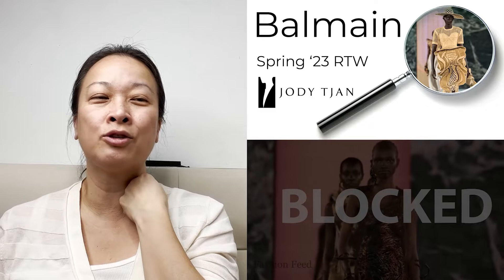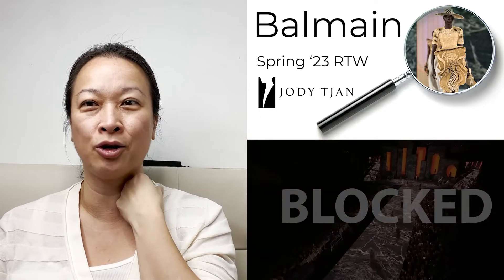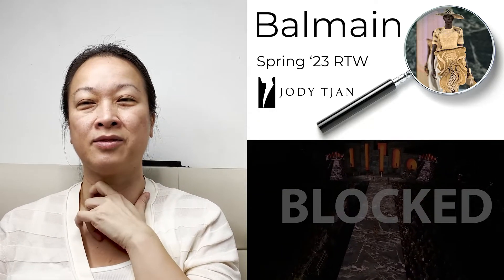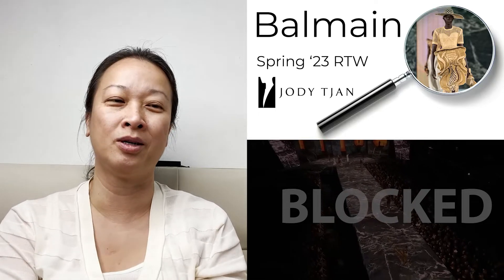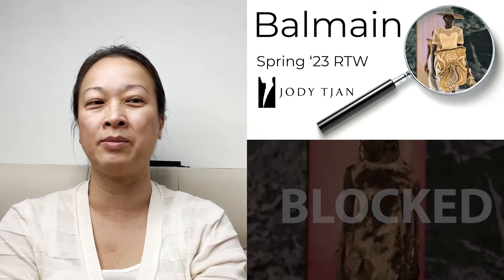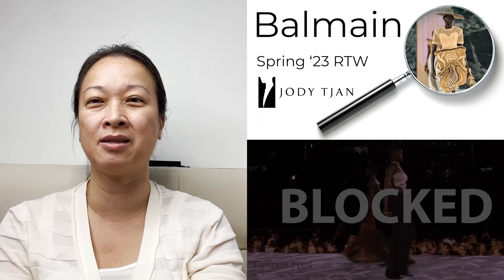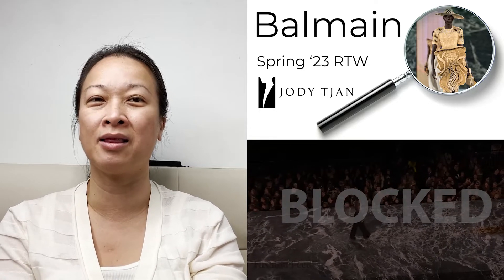I've done a lot of shows and corrections, samples and product development and all this stuff. I know what you need to do, and I feel like it wasn't done based on what I'm seeing. I feel like these are kind of rookie mistakes, which shouldn't happen for a brand like Balmain.